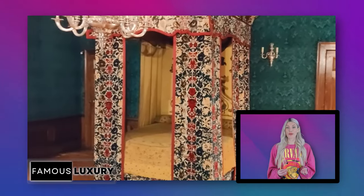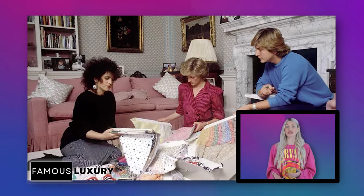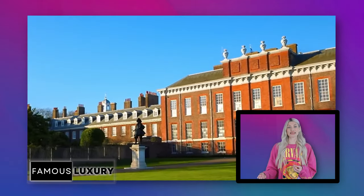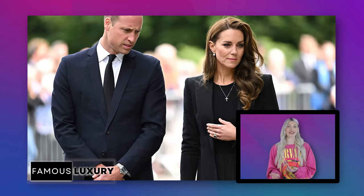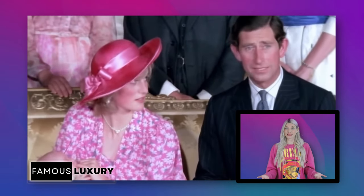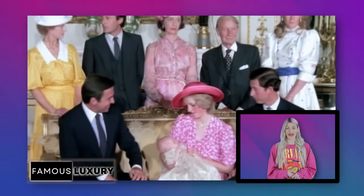Princess Diana utilized floral wallpaper, a combination of modern and antique furniture, and golden lacquer to decorate her Kensington apartment. After 1997, the flats were converted into offices for various groups. Kate and Prince William visit certain areas of Kensington as well these days. Prince William's mother raised him there, and since then his own royal family has become the center of his public life.